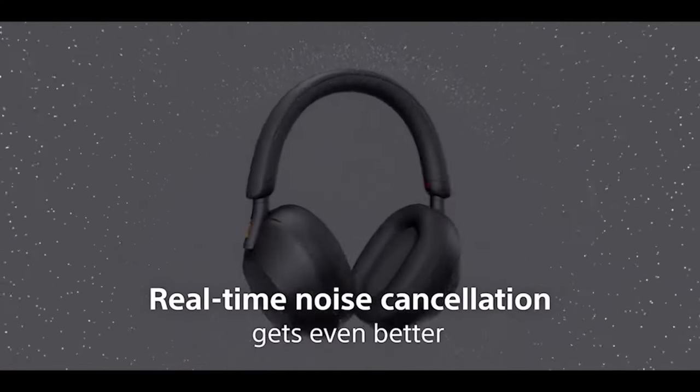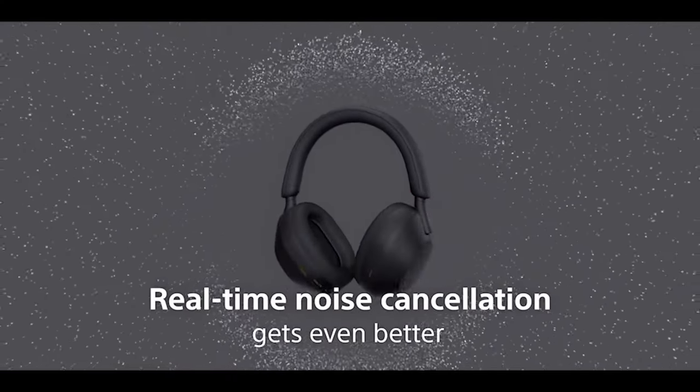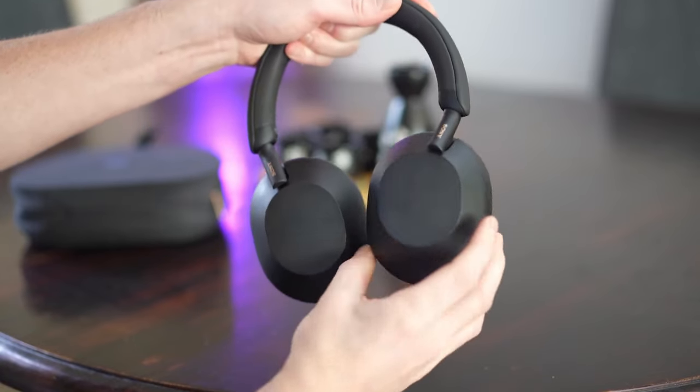The Sony WH-1000XM5 headphones are a premium choice for those seeking exceptional sound quality, noise cancellation, and comfort.